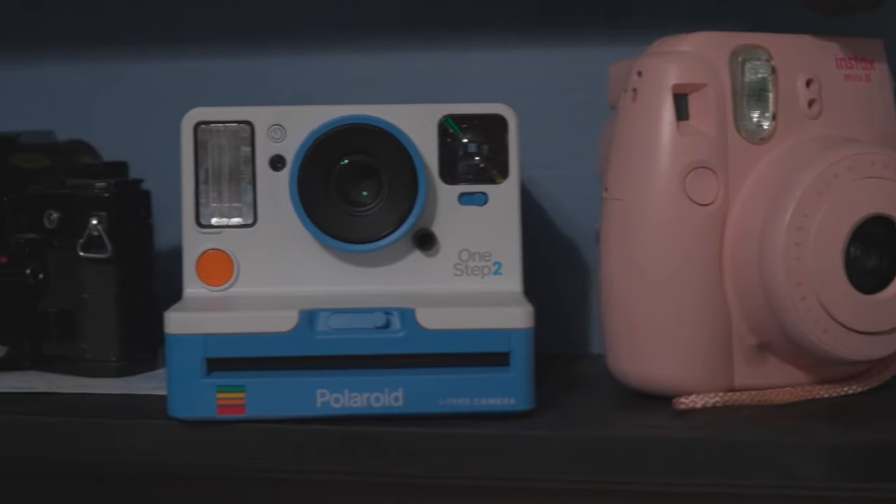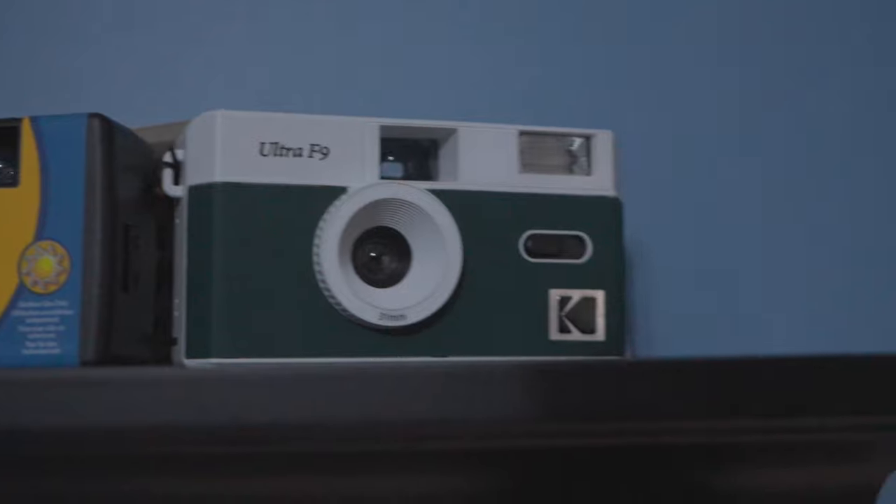I've been trying to find the perfect film camera — the perfect analog camera, at least perfect for me. And I've never been able to do it. Until now.